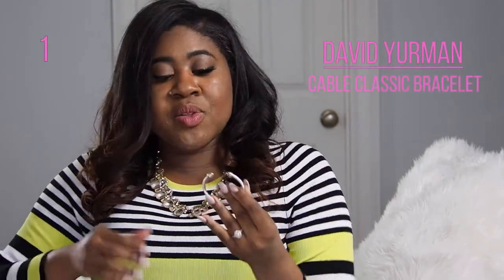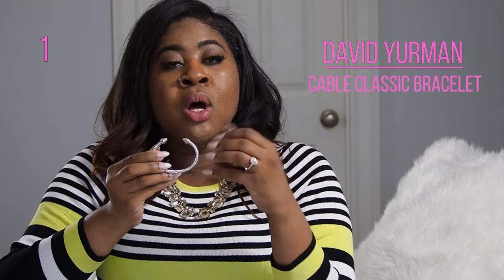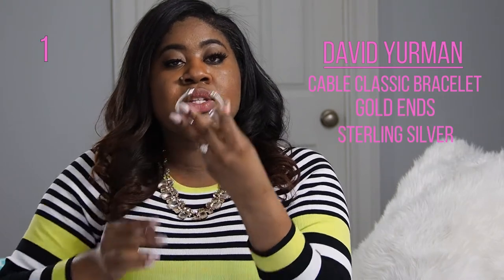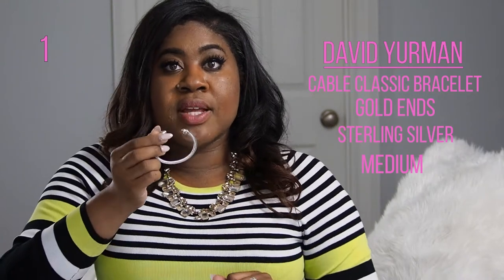So I just took it out — it comes with this little pedestal where you can store the bracelet. This is the David Yurman Cable Classic Bracelet. Normally the ends can either have a jewel, a stone, or precious metal. This particular one I really love because it has a precious metal — it has gold at the end. So this is a sterling silver and gold David Yurman bracelet, in a medium size. The medium is actually perfect for my wrist. It's just a cuff — I love how classic it looks. It's the perfect addition to any bracelet stack, and it's also beautiful by itself.